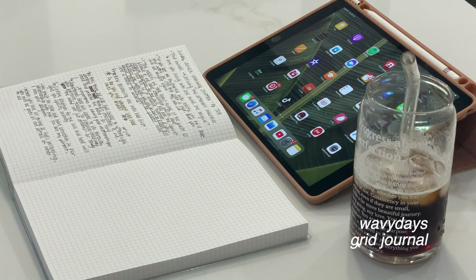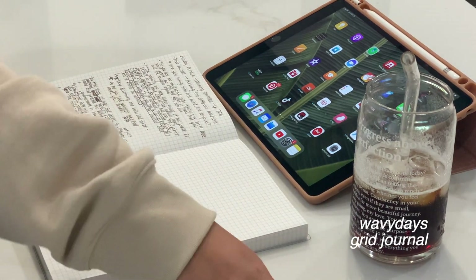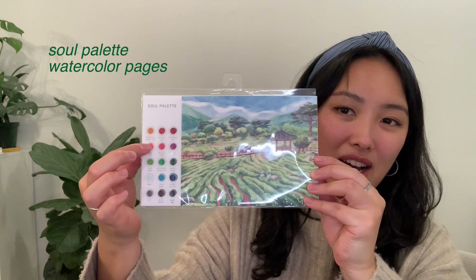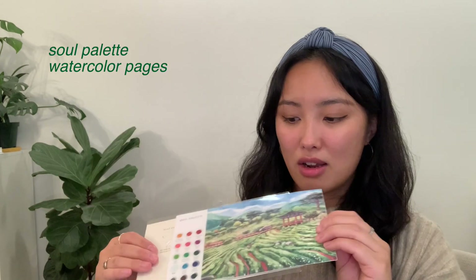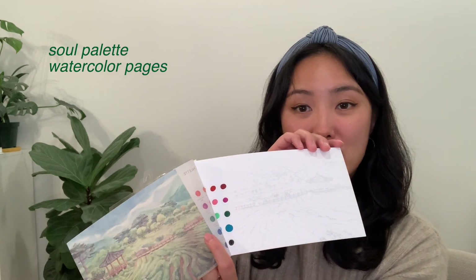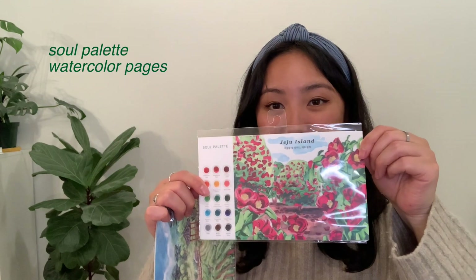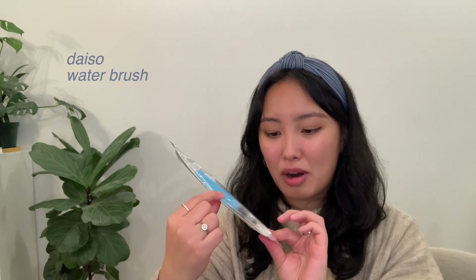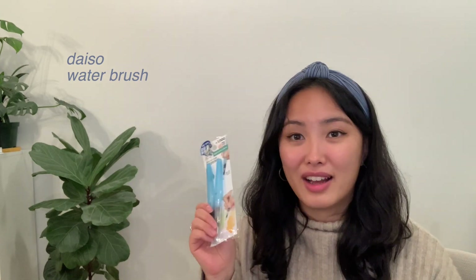I was looking for plain journals, so this one has a nice grid design. Something fun I found this time was these watercolor pages — the first page has a watercolor paint on it that you can use, and it also includes an outlined watercolor page you can draw on. I got two different designs. What you do is purchase something like this where you can add water, and it becomes like a watercolor pen or brush. I got this at Daiso for 1,000 won, which is a great deal.